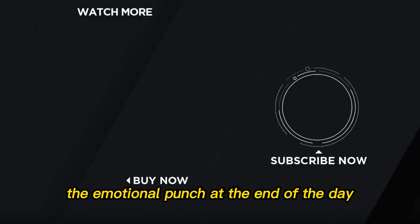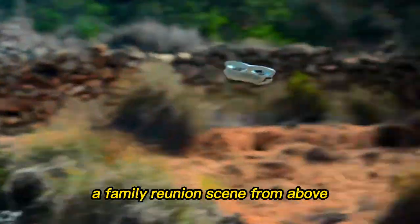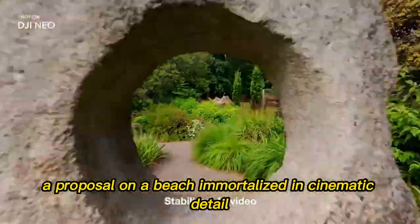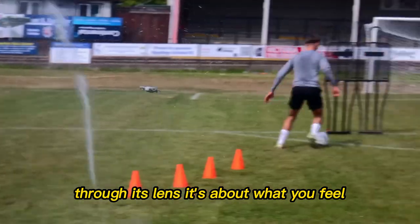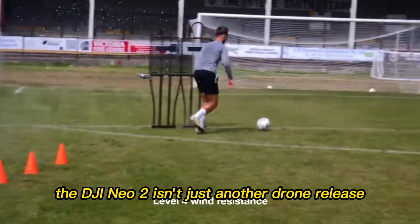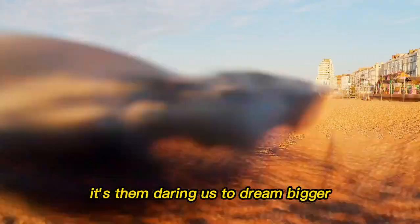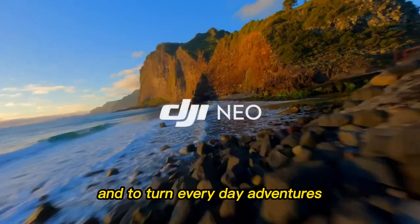At the end of the day, drones aren't really about specs, megapixels, or minutes in the air. They're about capturing moments that make your heart race — a sunset over the Grand Canyon, a family reunion scene from above, a proposal on a beach immortalized in cinematic detail. The DJI Neo 2 isn't about what you see through its lens; it's about what you feel when you play those moments back. The goosebumps, the nostalgia, the awe. The DJI Neo 2 isn't just another drone release — it's DJI making a statement, daring us to dream bigger, to capture moments in ways we never thought possible, and to turn everyday adventures into stories worth remembering. When December 2025 arrives, the sky won't be the limit anymore. With the Neo 2, it will be just the beginning.